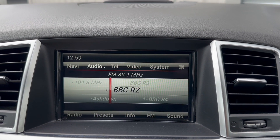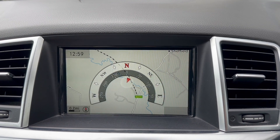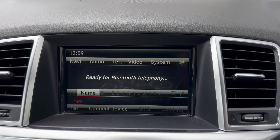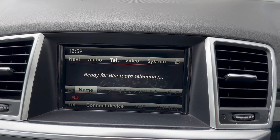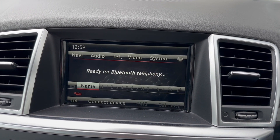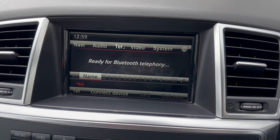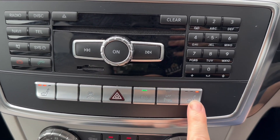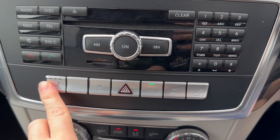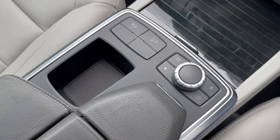Here we've got the media system. We've got our radio, our CD player, navigation, Bluetooth phone connection. And if we put the car in reverse, the bird's eye 360 degree camera. Here's the radio, heated seats, dual zone climate control, and a center armrest.